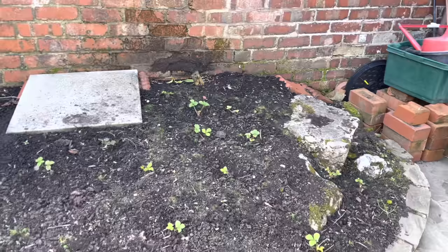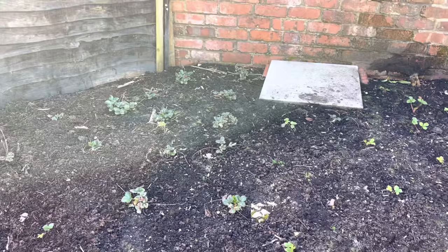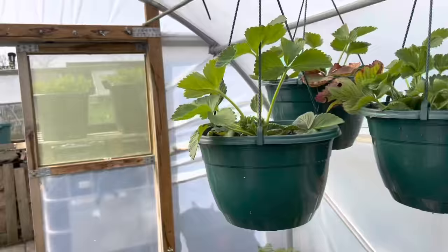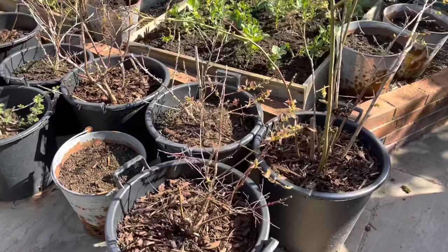Over here we've got the new strawberry bed — this is my main crop strawberry bed. It doesn't get much sun at this time of year so progress is slow, but that's kind of the way I like it, because I've got my first early strawberries in the polytunnel which are in flower now, and then my second earlies and everbearing on the allotment. I want these to come a bit late — sort of late July — and then the everbearing ones come in August. It's working quite nicely.